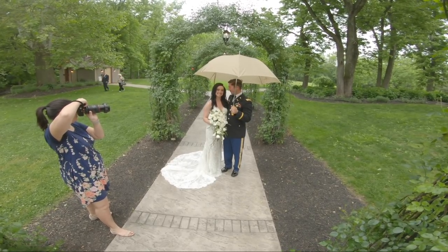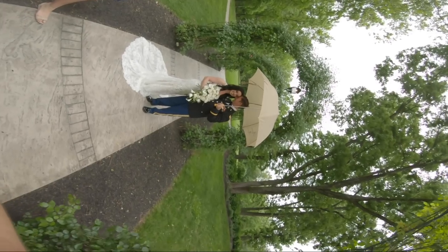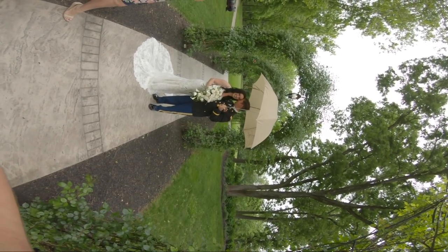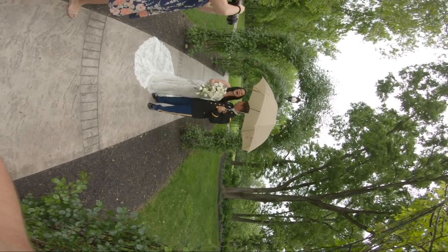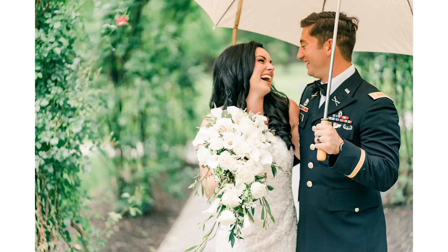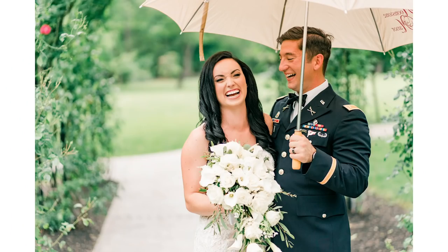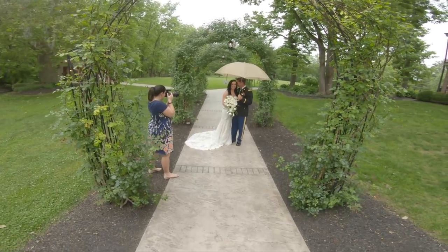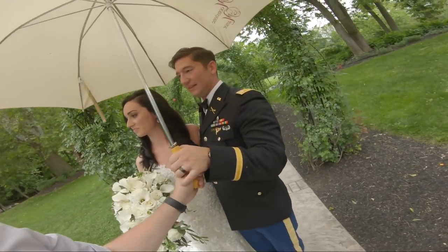Rob, you remember when I say nuzzle, what that means? I want you to whisper in her ear — whisper her favorite cereal. Do you know what it is? Was he right? No. I want to do a few without the umbrella here just for a minute. Can I have you guys come chest to chest, face each other? That's perfect.